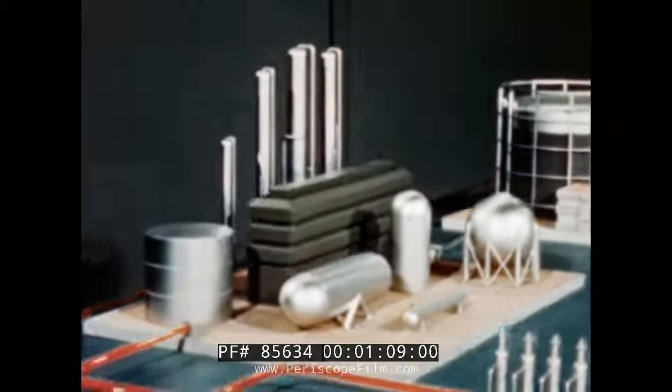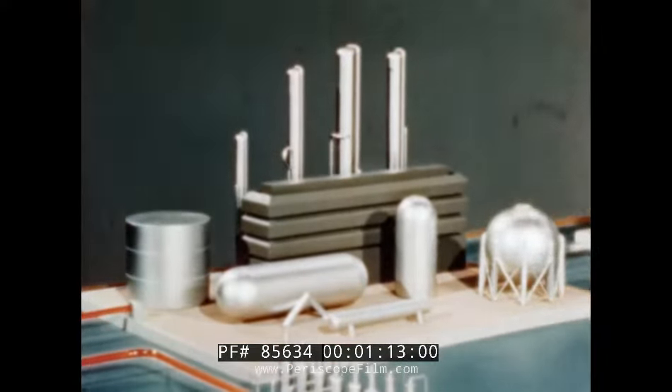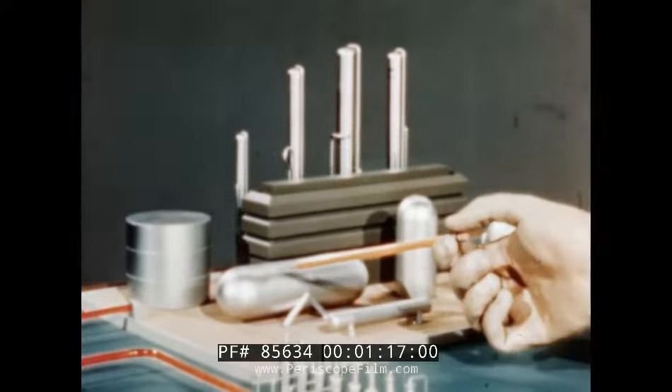Here, the wet gas is literally dried by extracting liquid products such as natural gasoline, propane, butane, and isobutane.